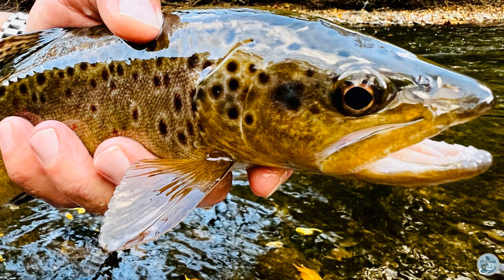Obviously the streamer bite is just going to keep getting better and better. You have any dry fly action for folks? Dry fly has not been bad — there's been some caddis around, there's olives around, so there's definitely been some dry fly activity, sporadically through the day. You just kind of have to be in the right spot at the right time. The streamer bite has definitely picked up.